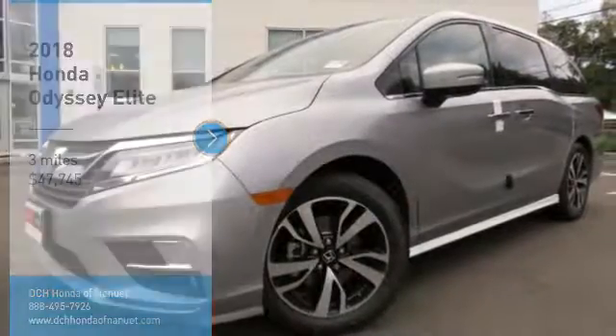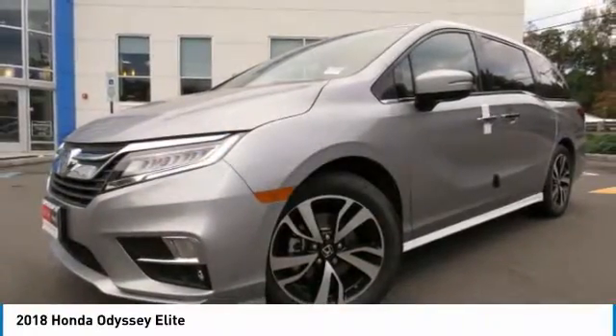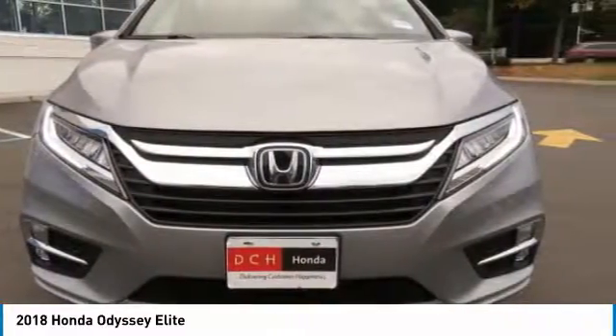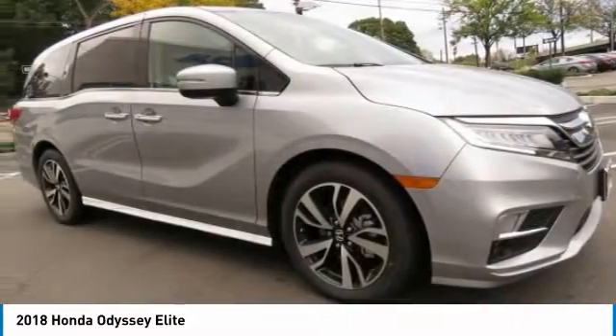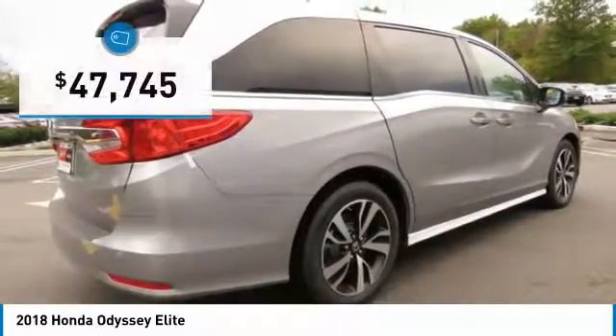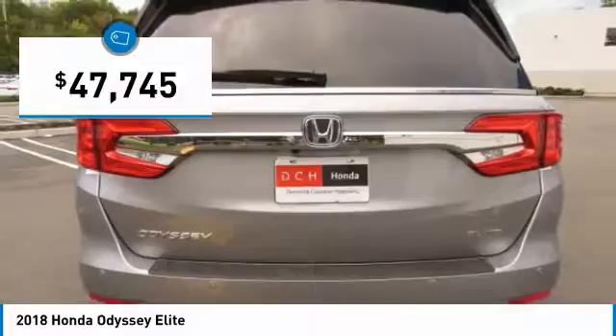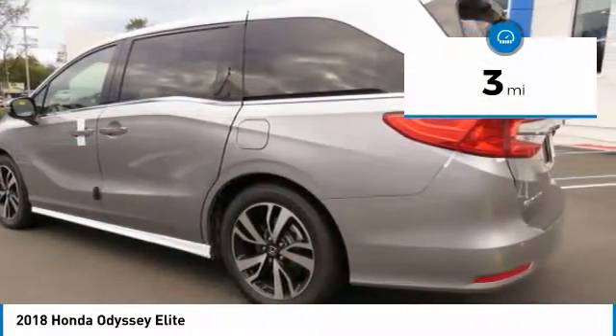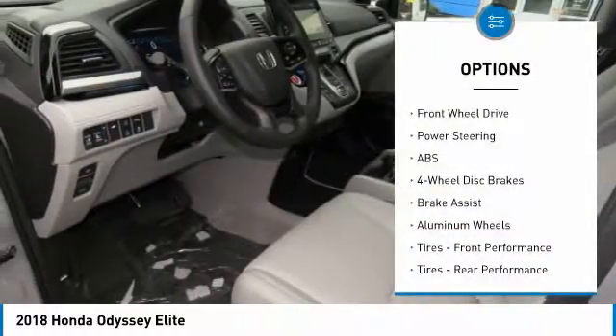Welcome to the 2018 Honda Odyssey. The Honda Odyssey is a showcase of distinguished style, captivating technology, and advanced safety features — a must for all families, and is priced below $50,000. This vehicle has less than 100 miles. Here are some of this vehicle's great options.